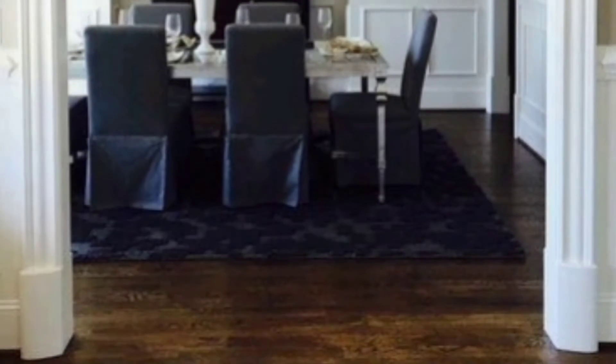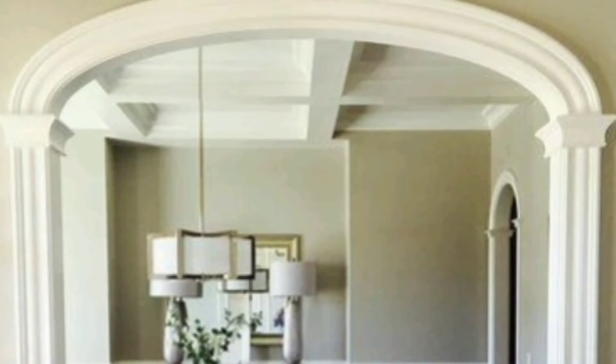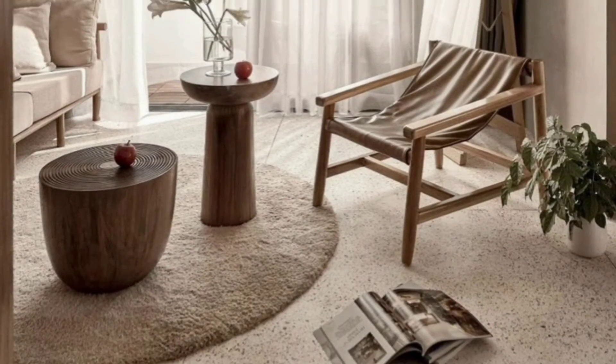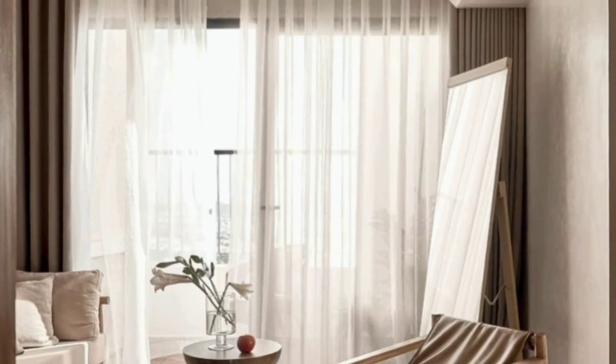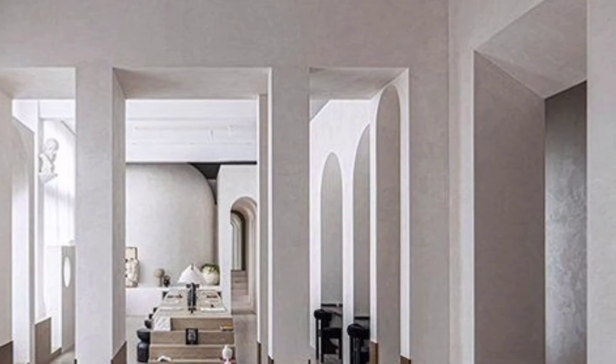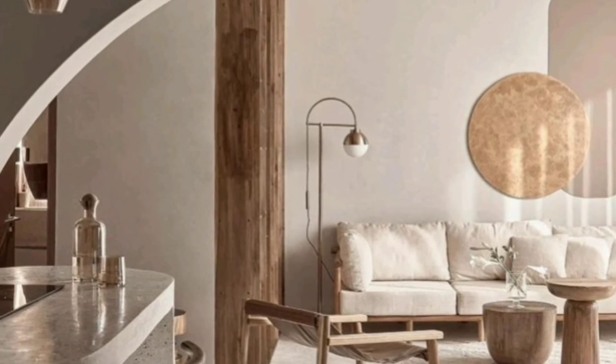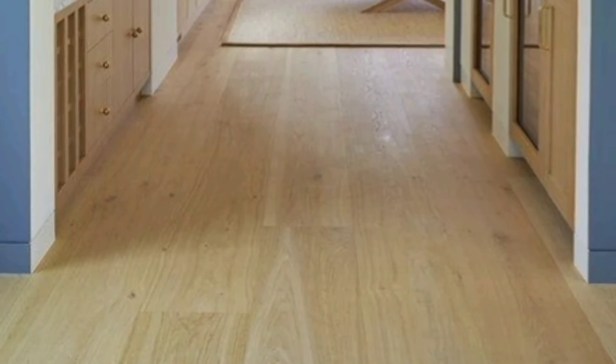Install an arch alcove — arch alcoves are both attractive and functional, offering recessed space for shelving, console tables, and cozy armchairs. They look beautiful when painted a contrasting color. Painting arch accent walls is also a great idea.